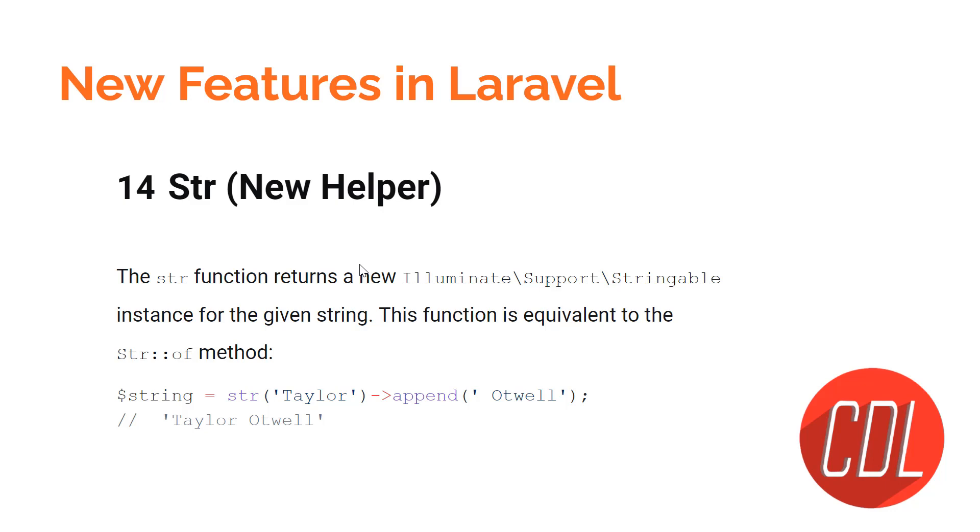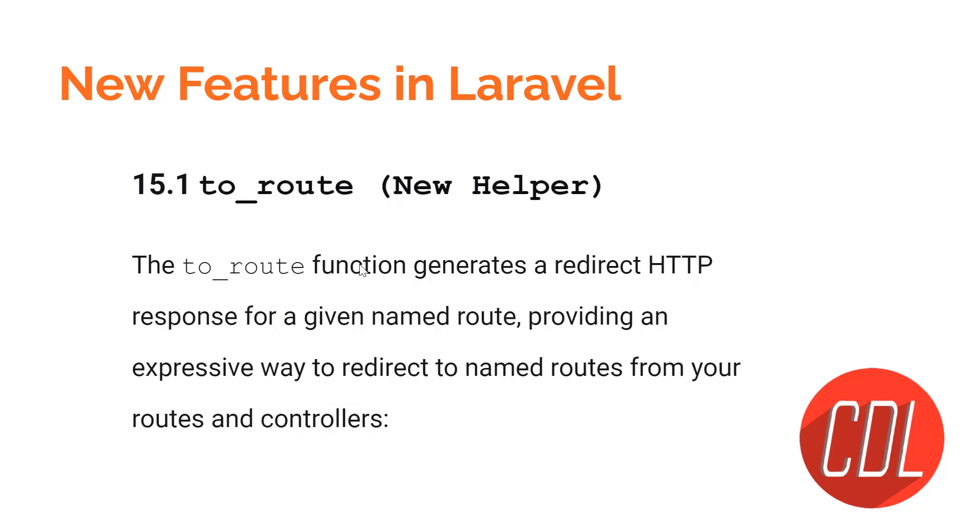Feature fourteen is a new `str` helper. Previously, you would use the `Str` facade and call methods like `Str::of()`. Now Laravel 9 has a global `str()` helper method that you can use directly and chain whatever methods you want.